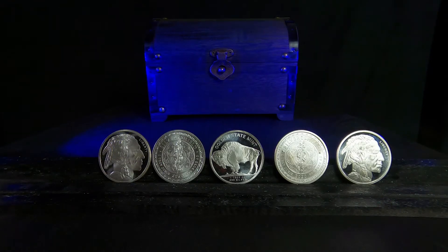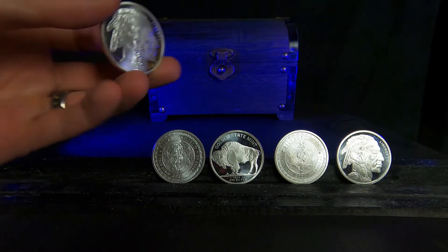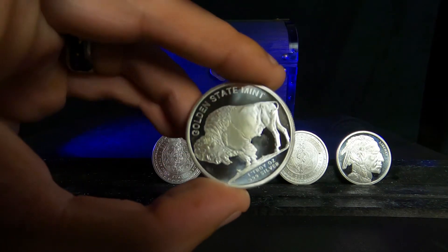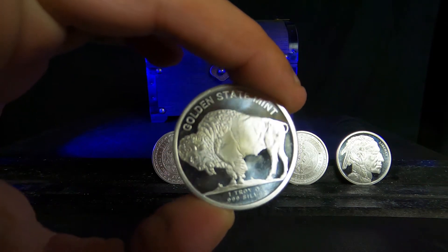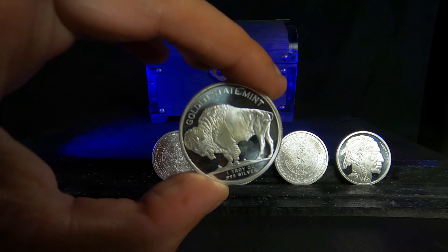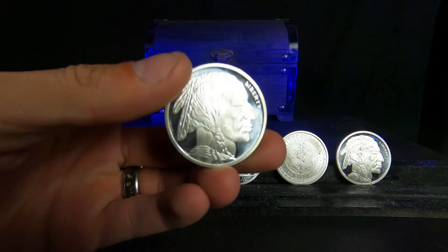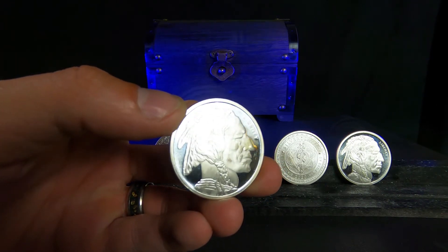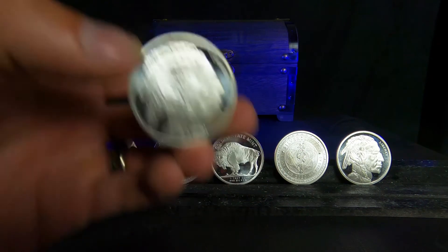Maybe you're stacking because you think that the U.S. dollar could collapse, there could be a global reset, the U.S. loses its status as a global reserve currency, or any event that could lead to hyperinflation. In this case, the only thing that really matters is how many ounces you can get your hands on. It would make sense to stack generic silver as it typically has a lower premium than sovereign minted coins like the American silver eagles.